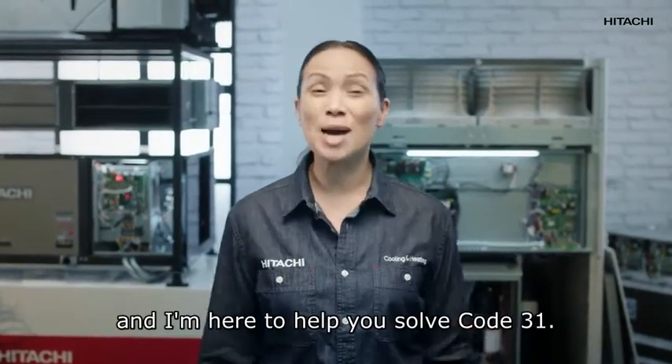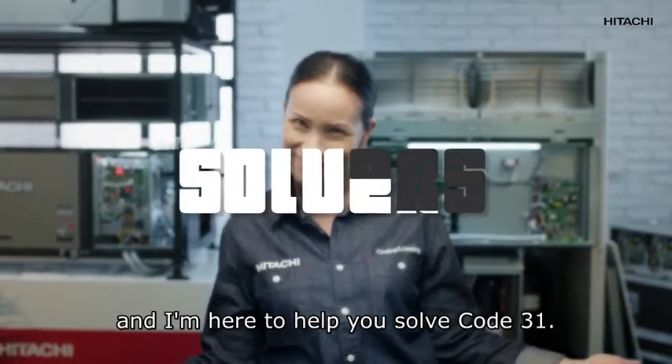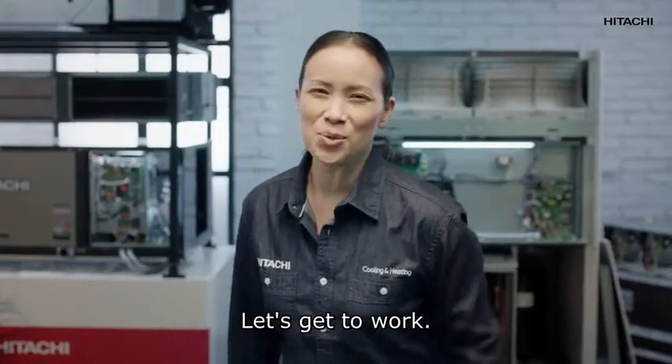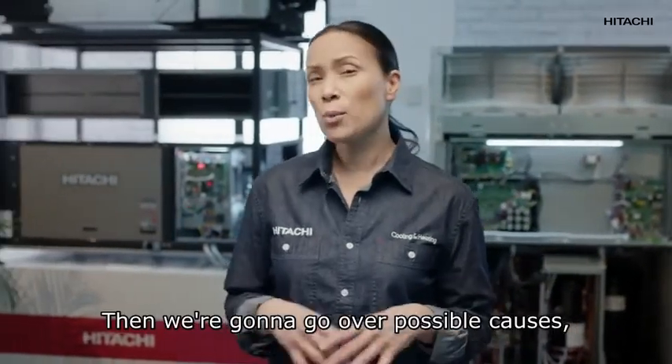Hi, I'm Amy Smart and I'm here to help you solve code 31. Let's get to work. The first thing we're going to do is locate the problem, then we're going to go over possible causes, and then we'll get straight to the solutions.